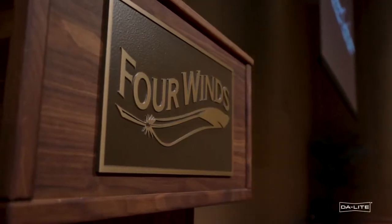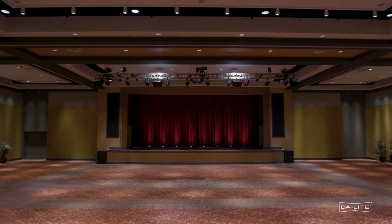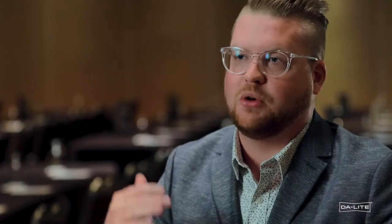We were coming to the end of life for our original install whenever the property opened and we had several things that we required for the install. One of the things that we had to focus on was that we do have really tall ceilings in here — we have 24-foot tall ceilings. Being that the original install screens were so high, it wasn't the best customer experience.